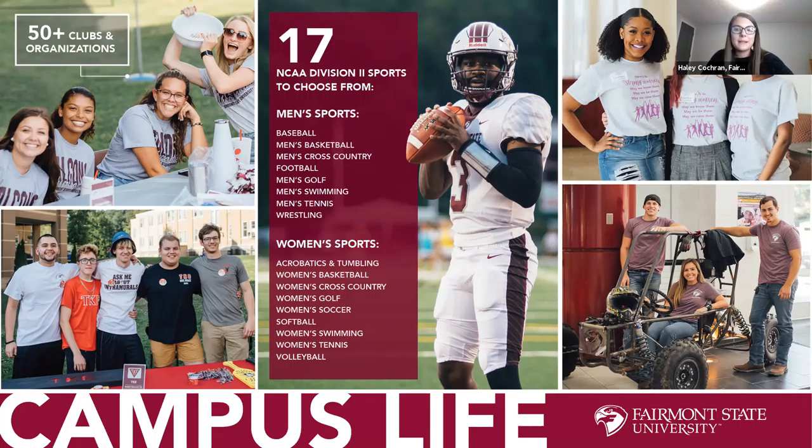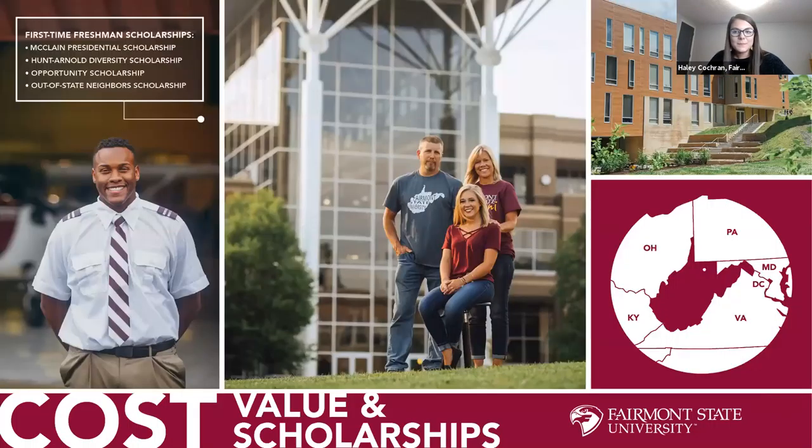We have a combined 17 sports for men and women in NCAA Division II in the Mountain East Conference. Fairmont State students get free admission to every athletic event with their valid ID card. Fairmont State offers one of the lowest tuition rates in the state and region, with plenty of financial aid resources and unique programs you can't find anywhere else.